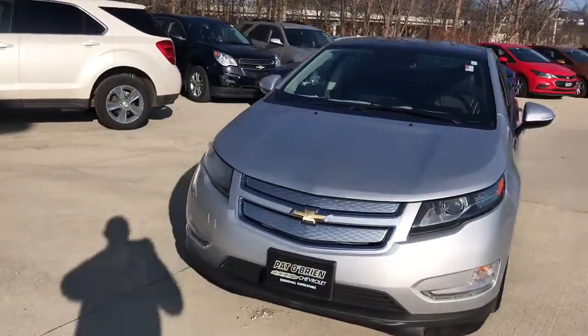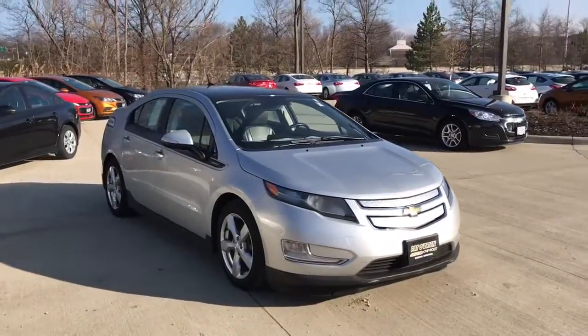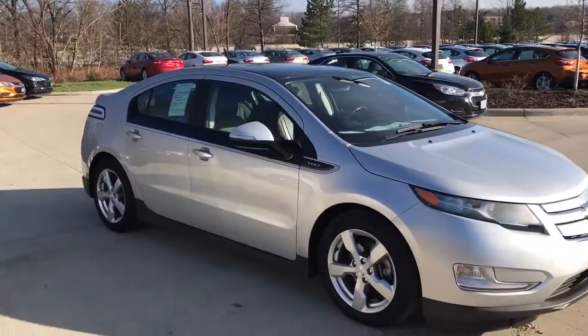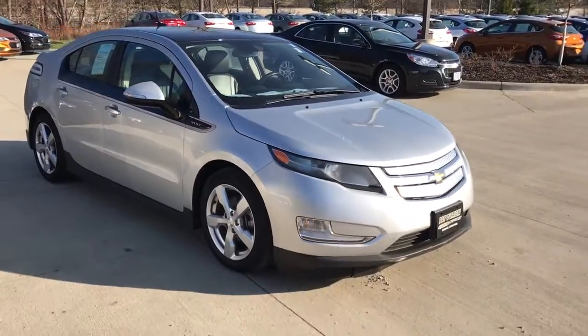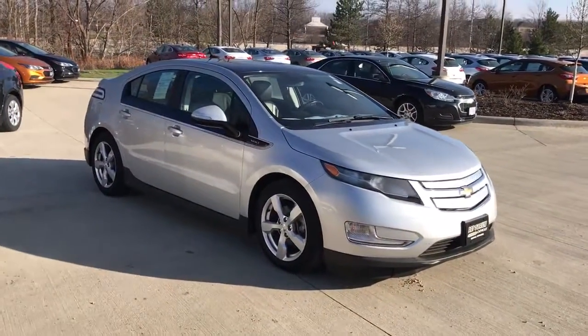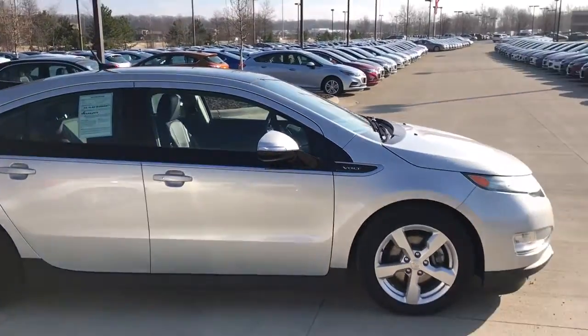So it is a 2012 and it only has 36,000 miles on it. The upfront price on this vehicle is $12,500. Compared to the old model, the other one had about 150,000 miles on it — this one only has 36,000 and it is certified.